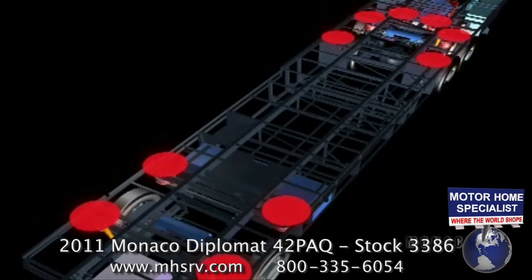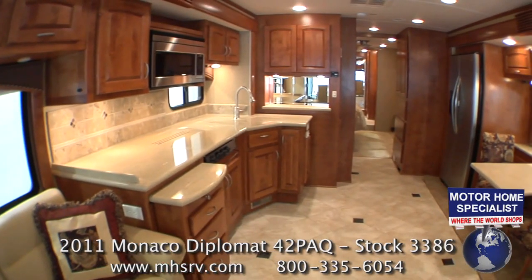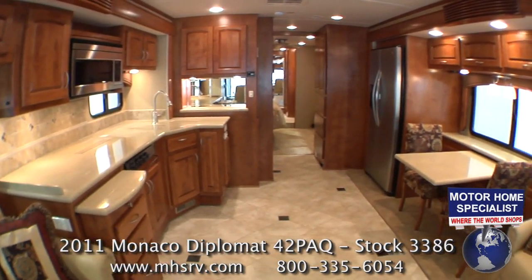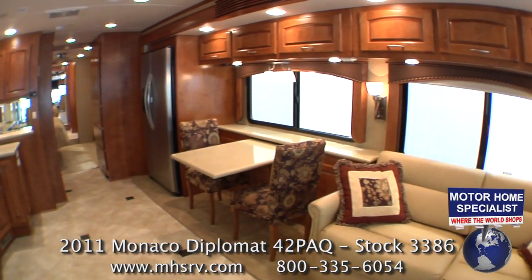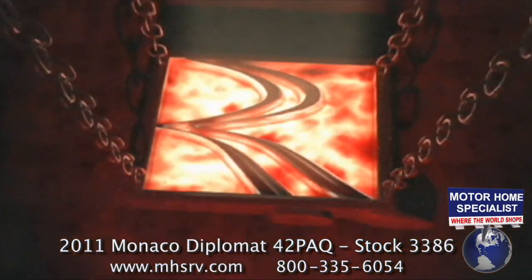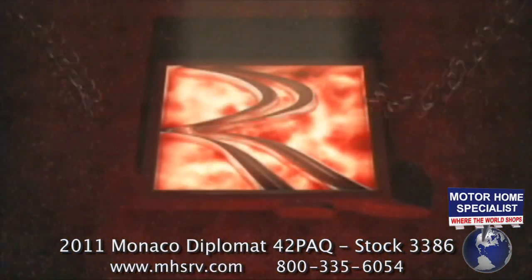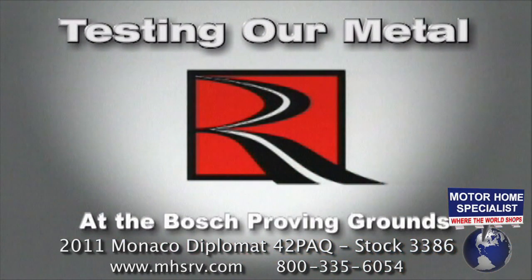The placement of the airbags at the outboard part of the chassis is very important because that is where most of the weight is — your walls, cabinets, appliances, and most of the furniture are all located on the outer edges of the motorhome. If you'd like to learn more about the advantages of the Roadmaster chassis, watch our video entitled Testing Our Metal. It's incredibly informative and I know you'll be impressed by what you see.